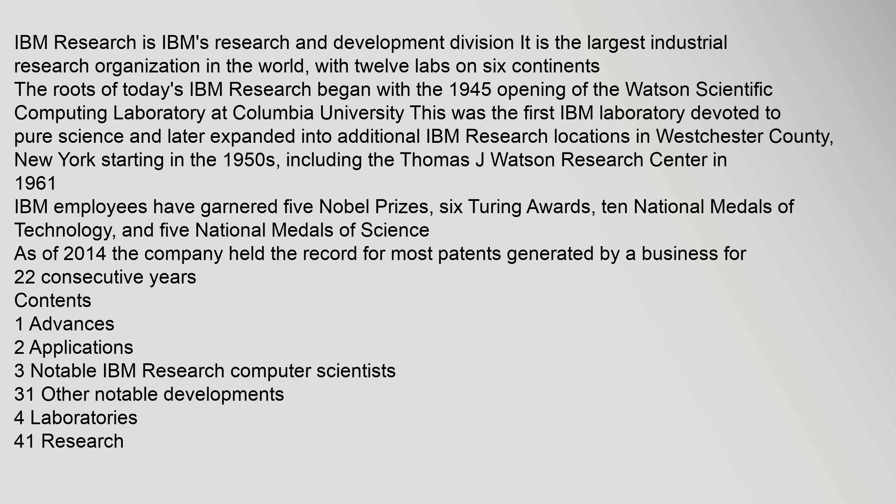IBM employees have garnered five Nobel Prizes, six Turing Awards, ten National Medals of Technology, and five National Medals of Science. As of 2014, the company held the record for most patents generated by a business for 22 consecutive years.